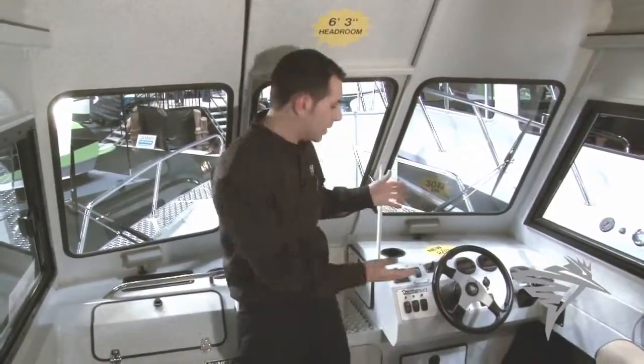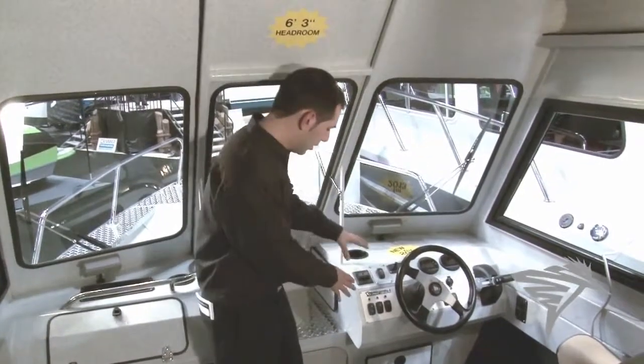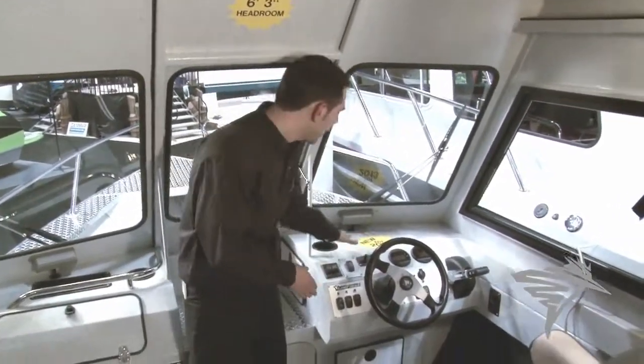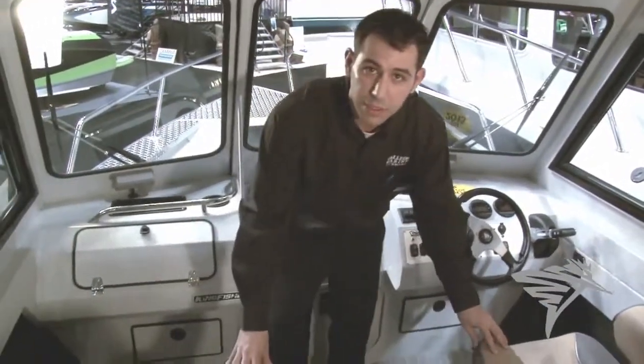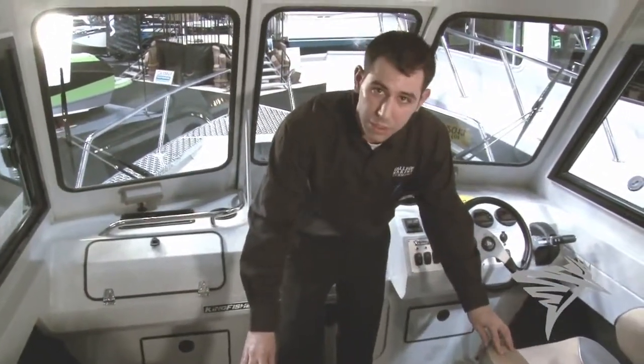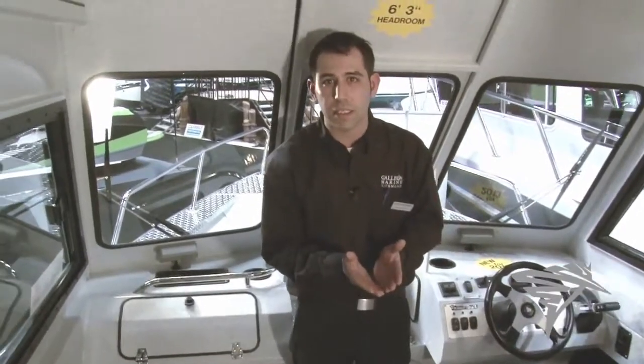Here in the cabin you can see the dash is nicely lit up — your switches, your gauges, everything's easily accessible and there's lots of space to mount your electronics. The smooth motion seats will keep you comfortable no matter what the chuck is like, and along with the 18 degree dead rise you're going to enjoy your ride.